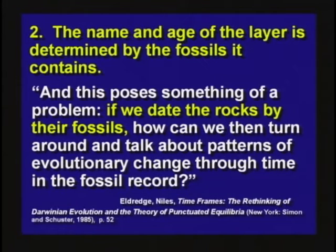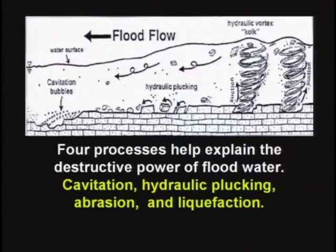Miles Eldridge said, we date the layers by the fossils, and we date the fossils by the layers. It's circular reasoning. If there's any sorting to the fossil record, it's better explained by a flood.